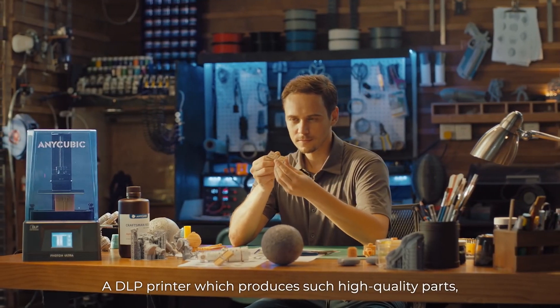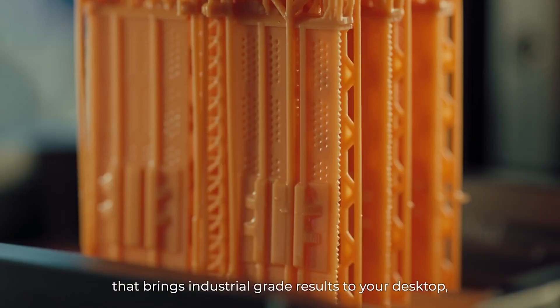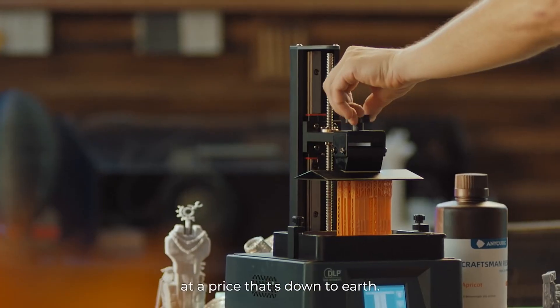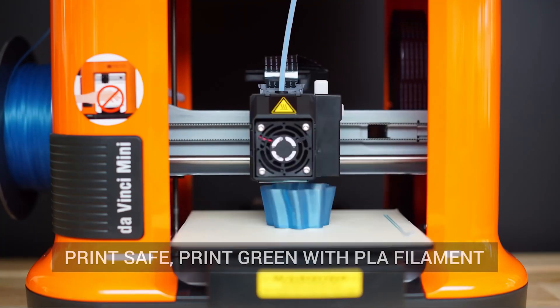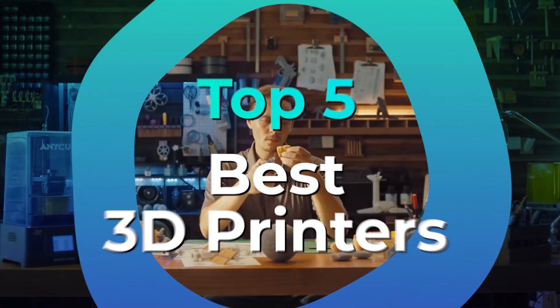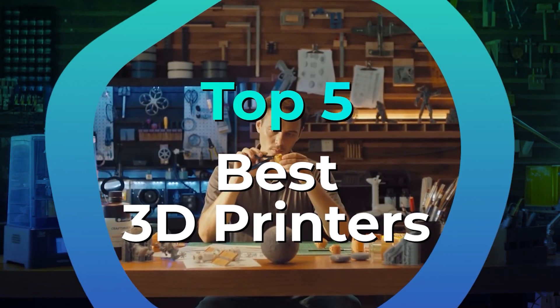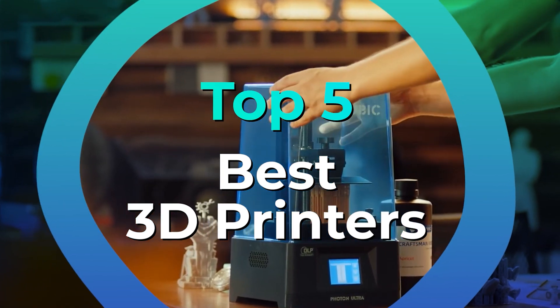3D printing is a particularly difficult hobby to get into. There are confusing terms thrown around left, right, and center, a million printers available, and even enough specifications for each to make your head start spinning. It doesn't have to be this way, though. We've listed the top five 3D printers and their key features, plus things to consider to help you choose the best one for you.